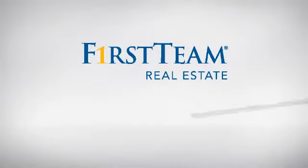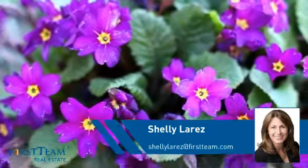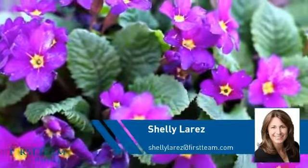At First Team Real Estate, you'll find just the right home for you. This video is brought to you by your real estate agent, Shelly.